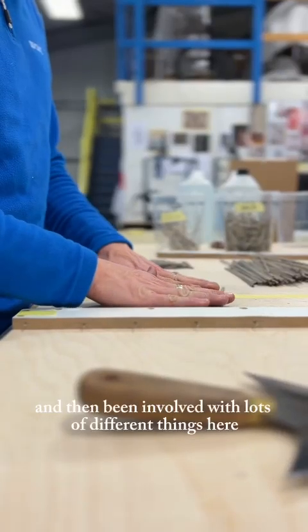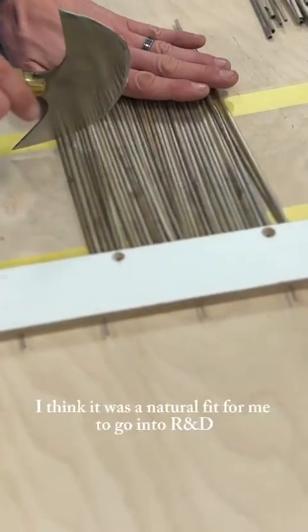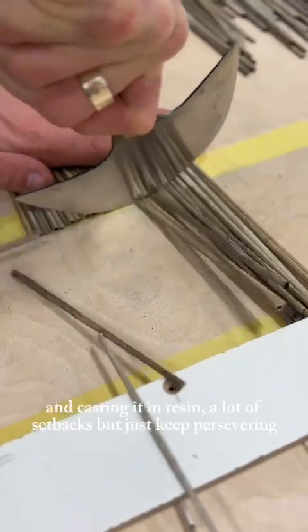Being involved with lots of different things here, different materials and different processes, I think it was a natural fit for me to go into R&D. I thrive on trial and error, specifically the thing we're doing at the moment with straw and casting it in resin.